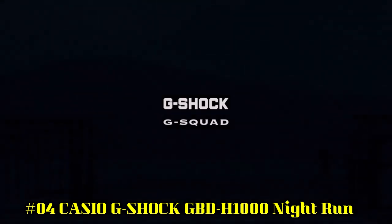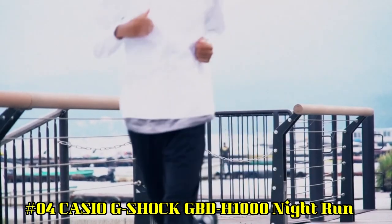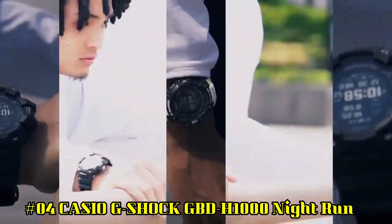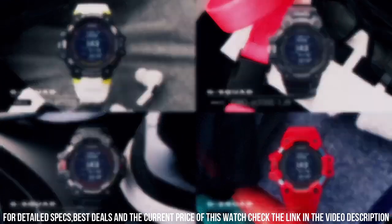Number 4: Casio G-Shock GBD-H1000 Night Run — what a nice watch it is. Case material: Resin. Case diameter: 5.5cm. Case thickness: 20.4mm. Band width: 34mm. Band color: Gray. Dial color: Gray.